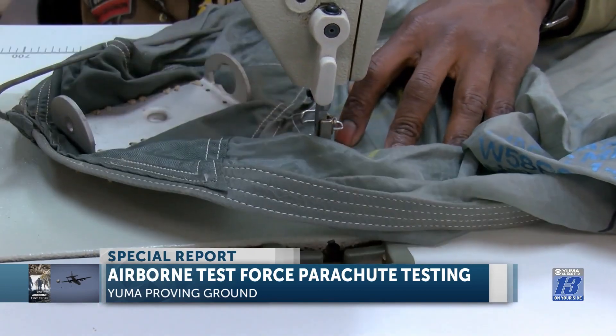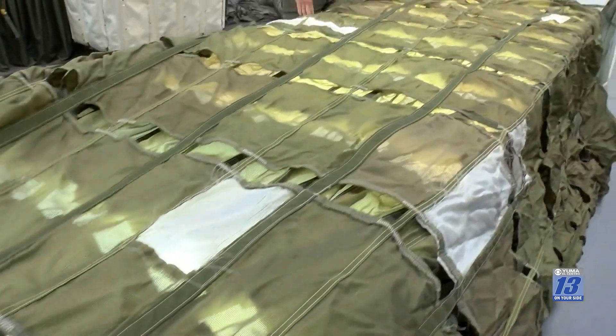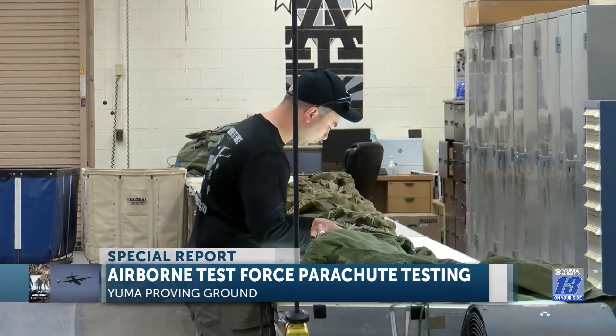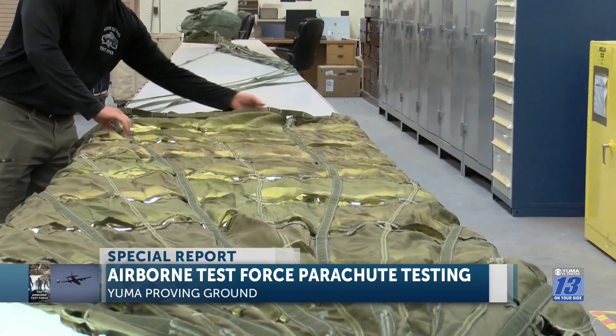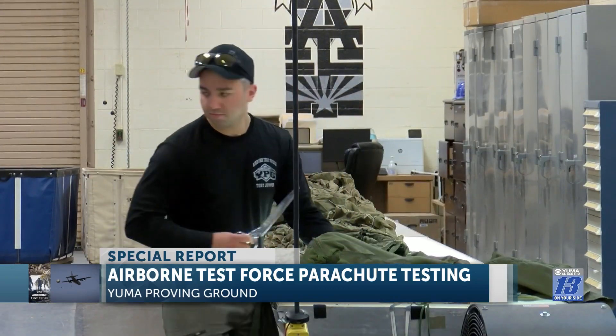When the parachutes come back, whether it's personnel or cargo parachutes from a jump, they're inspected and then repaired if there's any damage. To make it easier to see if there are any holes, the parachutes are laid out on a light table. He's going to lay this canopy out, keep rolling it, and look for any type of holes or burns. We use the light table for smaller chutes like this — the personnel chutes.